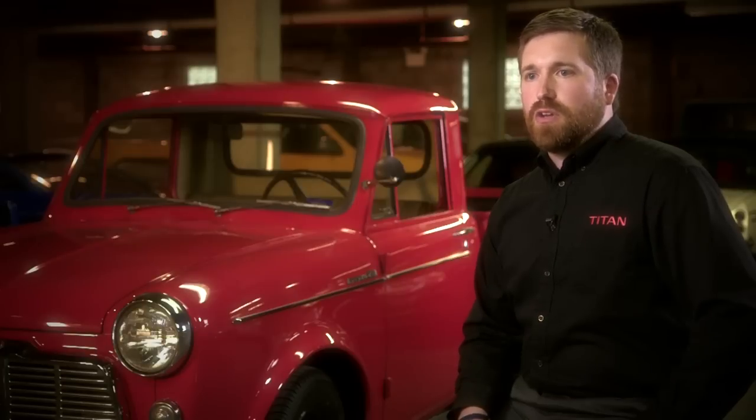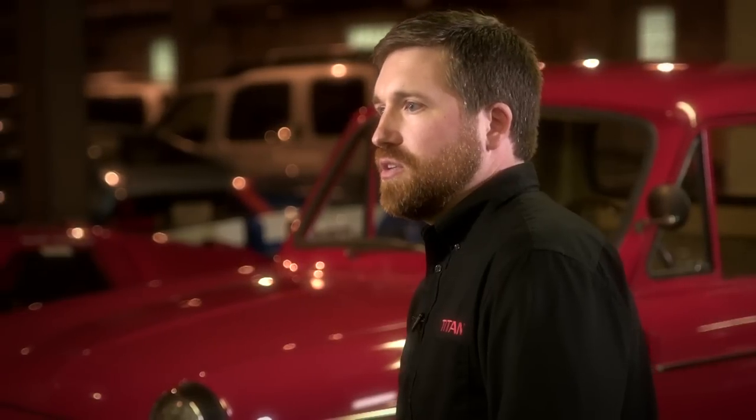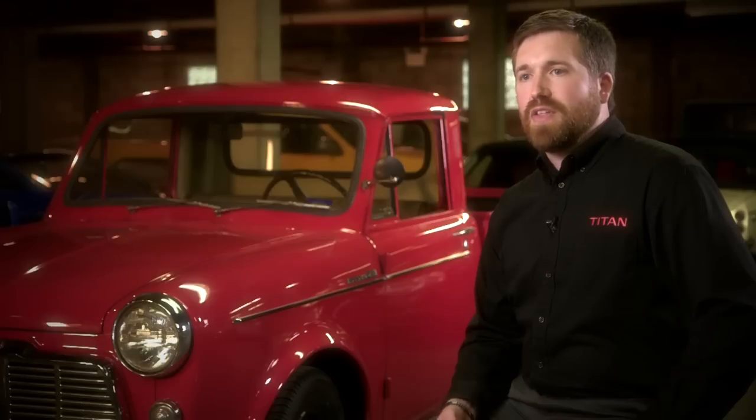All those customer experiences and all those customer stories — we take those back and we take them to heart, because that provides the foundation for the Nissan brand in our trucks. And we try to make sure that that DNA is there for the next generation Titan.